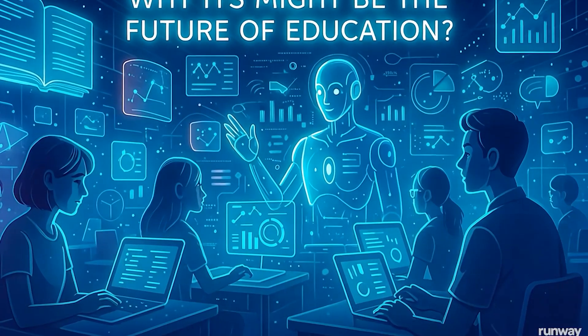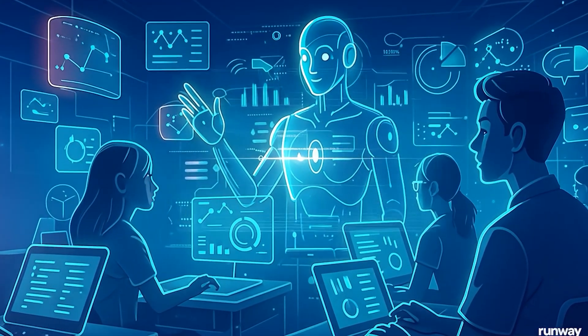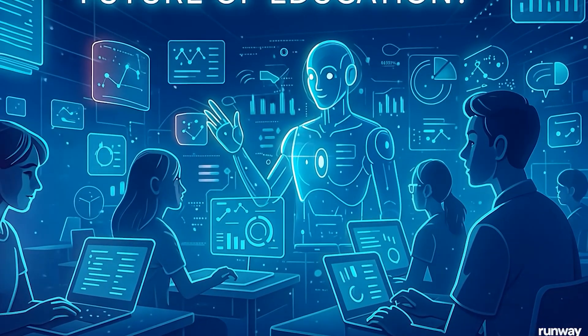Now, the final question: why might ITS be the future of education? Intelligent tutoring systems aren't just ideas for the future — most of the features I've explained are being used right now. We may not have the whole package in one platform yet, but different platforms provide different aspects of ITS. Platforms like Carnegie Learning, ALEKS, Newton Alta, Squirrel AI, Synthesis, and Khanmigo are using artificial intelligence to help students master subjects like math and science through real-time personalized instruction.